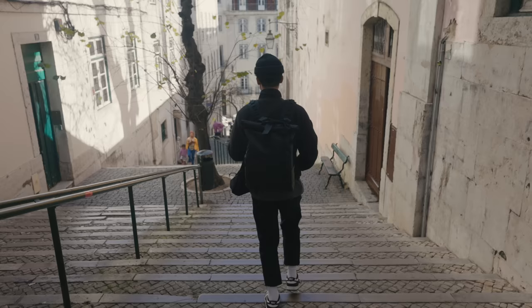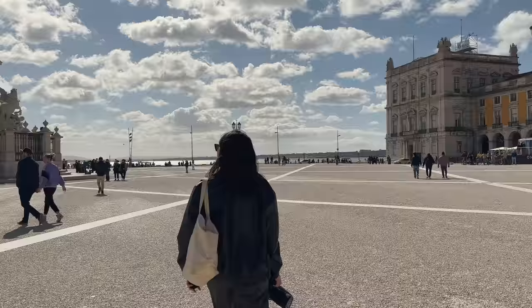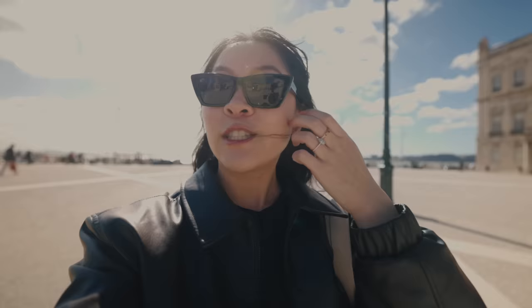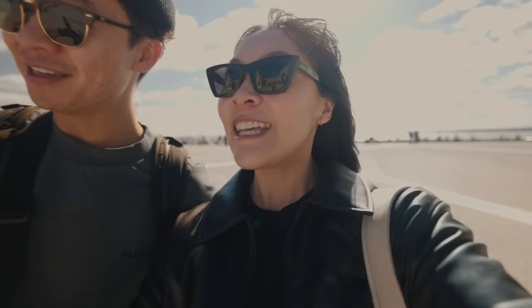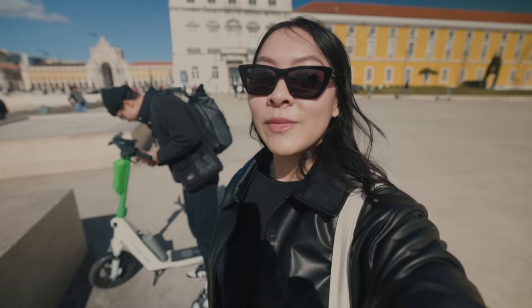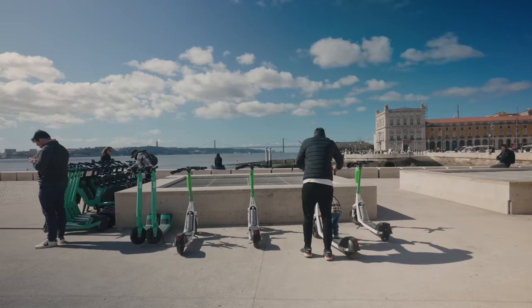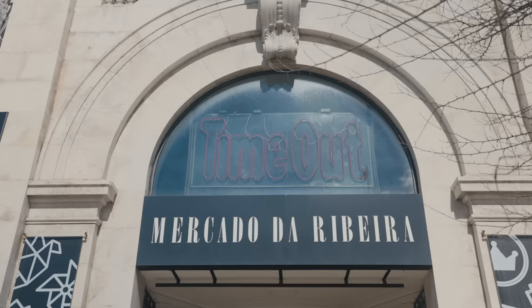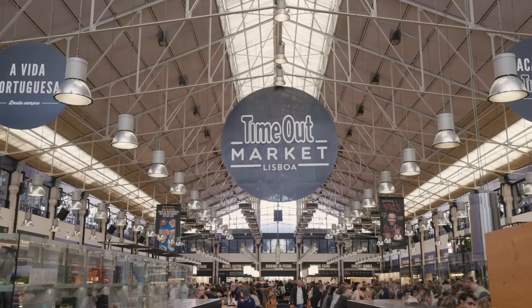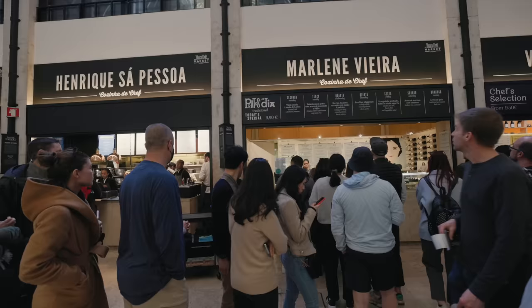Now that we're done with breakfast, we're going to go sightseeing for the day. It's super windy today — about 50 degrees — but it's nice. We found some Lime scooters and we're about to ride down along the water all the way to the bridge. After riding around on the e-scooters, we finally made it to Time Out Lisbon. I would highly recommend checking this market out. There's a ton of food to try, from desserts to fresh seafood, Asian food, and of course Portuguese food.